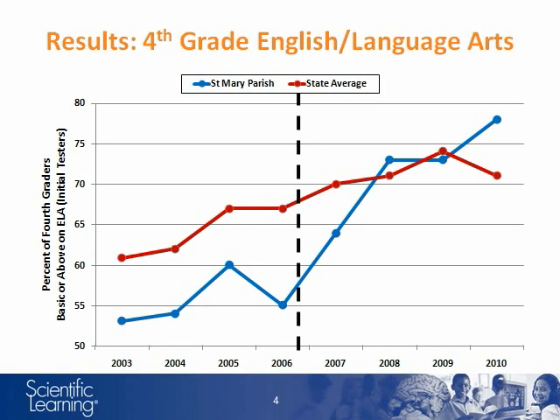This graph shows the longitudinal trend for the percentage of St. Mary students passing the 4th grade LEAP English Language Arts Test, in blue, along with the state average passing rate, in red. The dashed line indicates the point at which St. Mary Parish started using the Fast Forward products in their elementary schools. After implementing Fast Forward products, the St. Mary Parish 4th grade passing rates for ELA converged upon and then exceeded the state average.